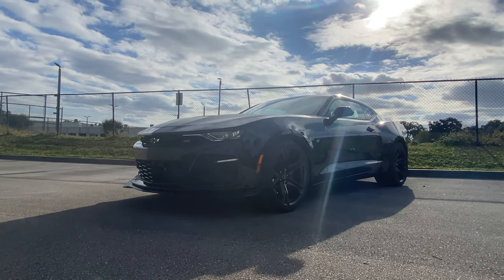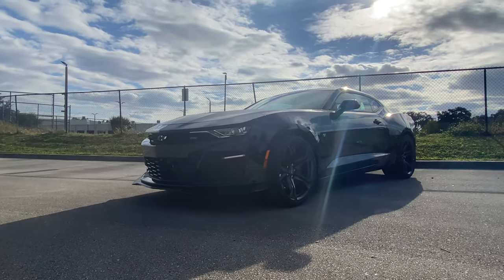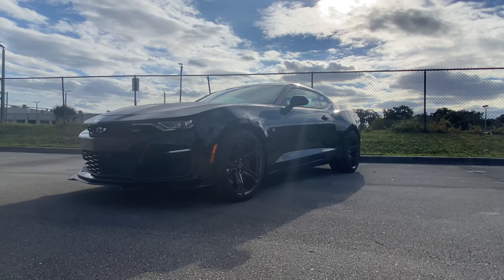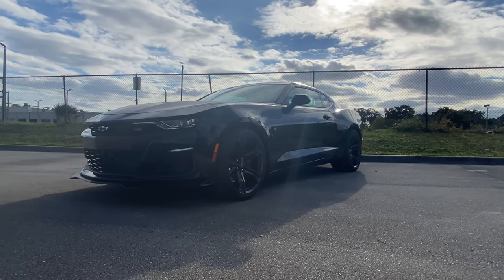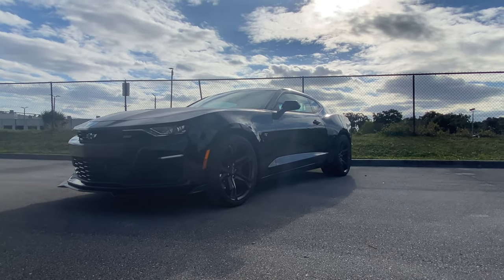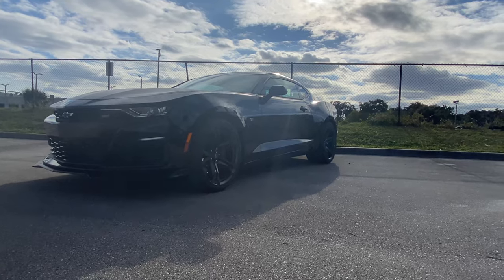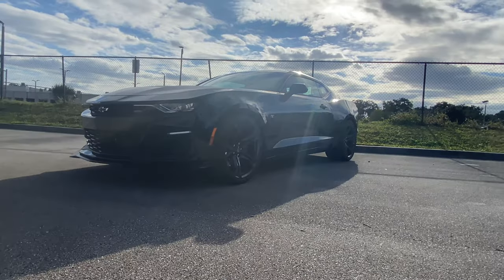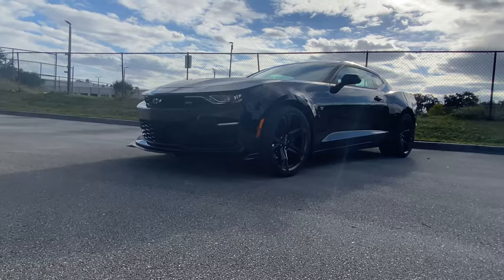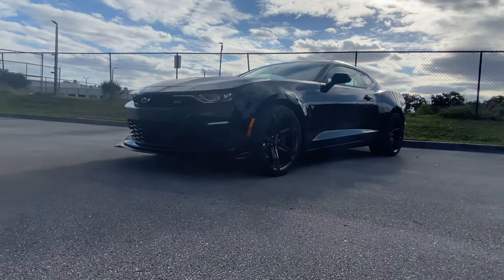For an additional $7,000 we get this 1LE Track Performance Package. That includes 20-inch satin graphite forged aluminum rims, Magnetic Ride Control — which is an absolutely phenomenal feature that makes it feel like two completely different vehicles when you switch between Tour and Track — Recaro performance front bucket seats, electronic limited-slip differential, dual-mode performance exhaust, massive six-piston Brembos up front with four pistons in the rear, a satin black spoiler, wrapped hood, front splitter, and a suede steering wheel and suede shift knob.